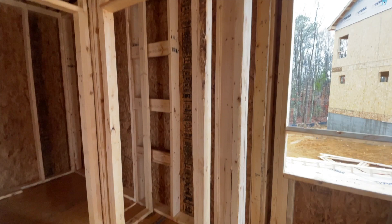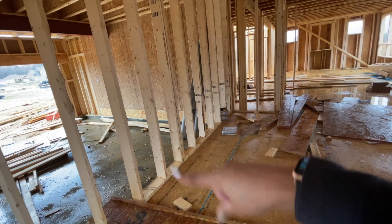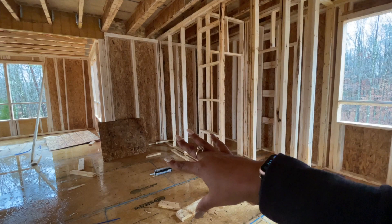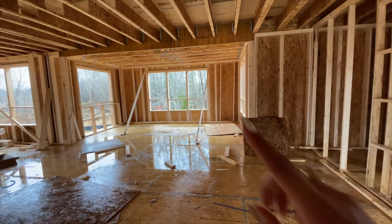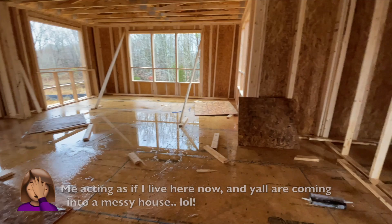This will be our pantry — I can't wait to do this. It's definitely a walk-in and it's going to be a lot of space. Coming this way we'll enter into the kitchen. On this side will be a bunch of cabinets; I think our refrigerator will be on this side. Our cooktop will be right here, more cabinets of course, and then our island will be right here in the middle. Over there is the morning room. The water is everywhere because it's definitely been raining in here, but it is what it is.